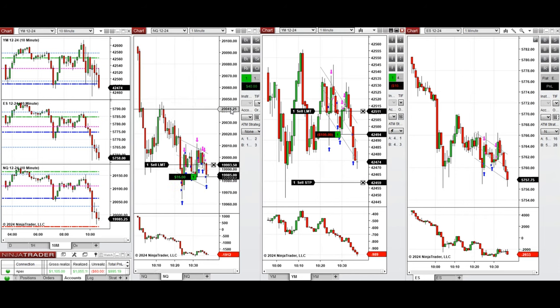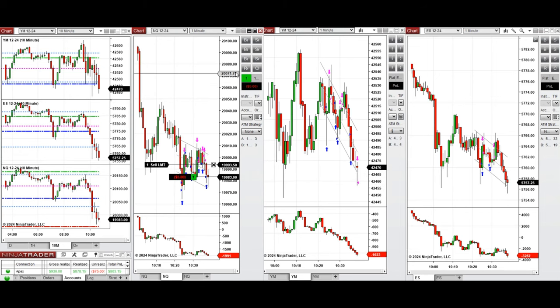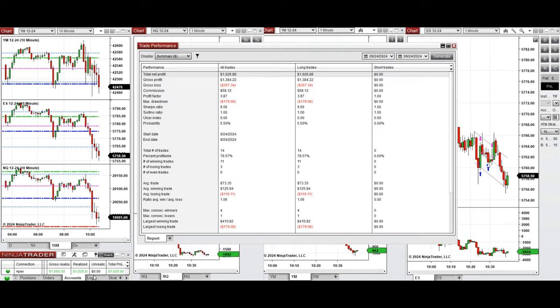The price is choppy and this is the balance level between buyers and sellers. We had a good pullback on Nasdaq and got one position filled, but our position on Dow Jones got stopped out. This area is choppy, so we're done for the day.